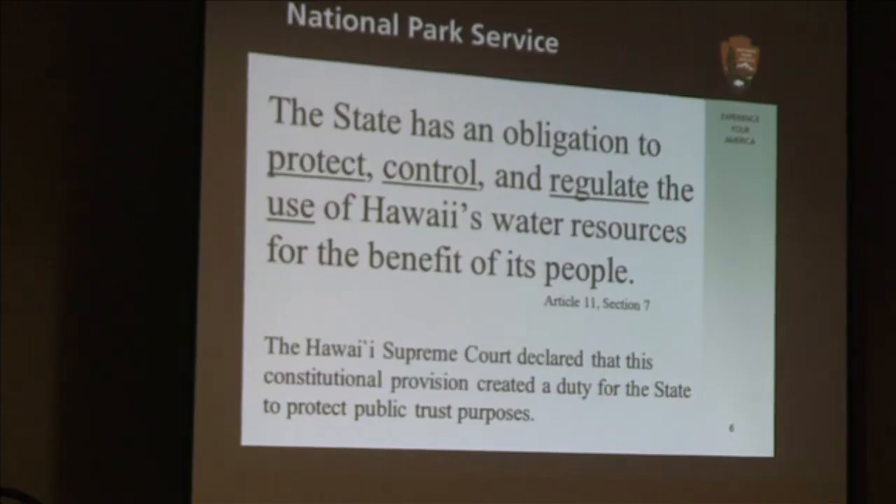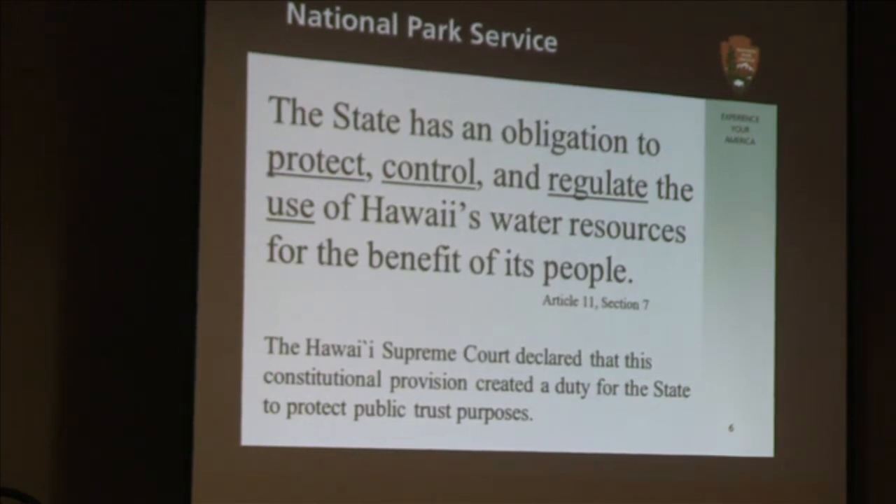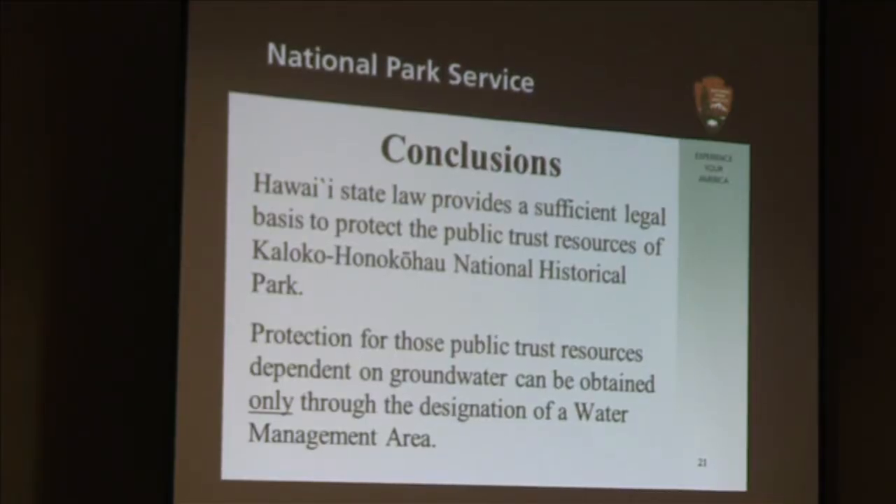I believe it would be very valuable for you to understand the process and the reason that the National Park Service went through when it decided to respectfully request that you use your constitutionally mandated authority to begin to manage the use of groundwater in this unique area of the Big Island. This is Section 7 of the Hawaii Constitution. What's significant here is it talks about an affirmative obligation of the state to protect, to control, to regulate. The precautionary principle and the public trust doctrine is a preventive doctrine — it says let's attempt to prevent harm to these resources.